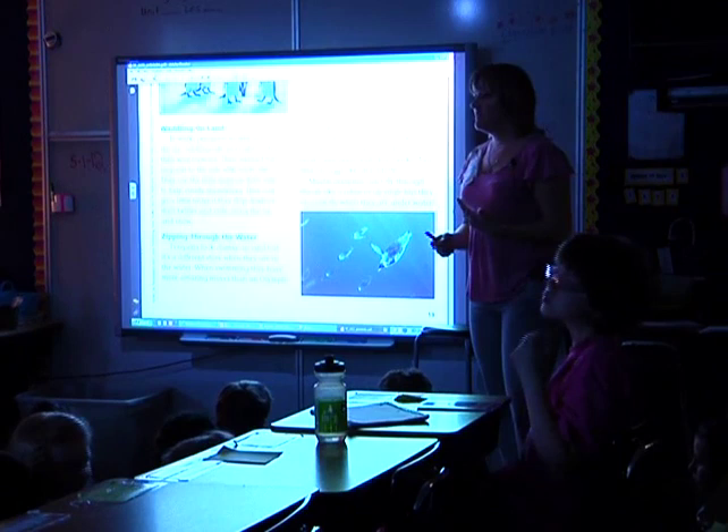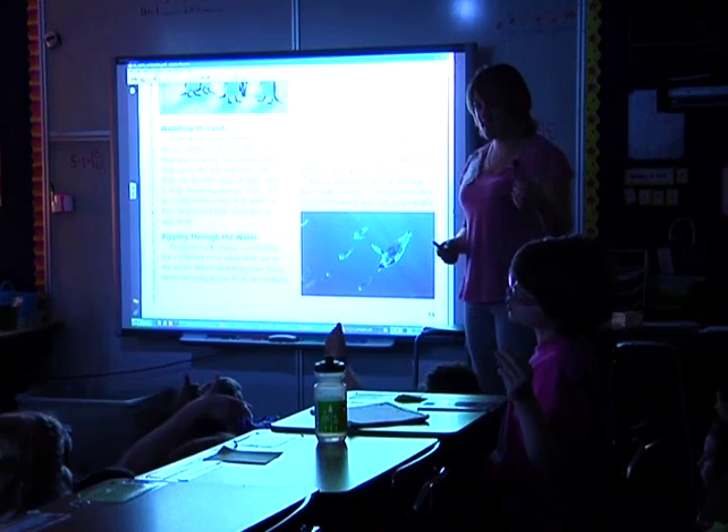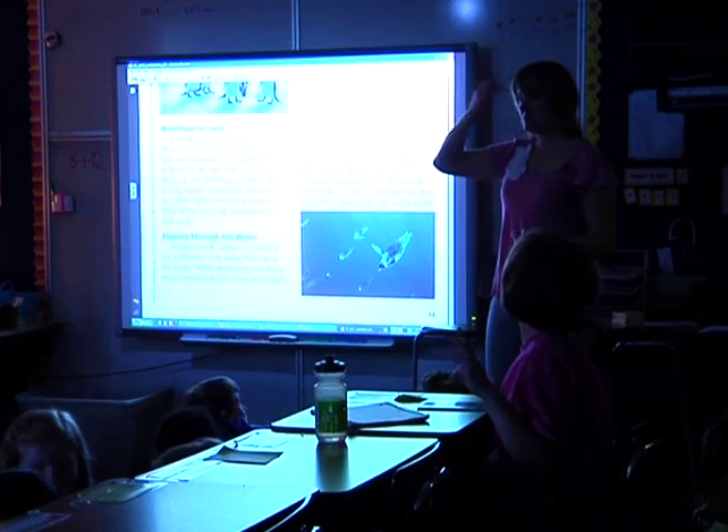Thumbs up if you learned something new about penguins. I did — I thought I knew a lot about penguins, but I didn't know they could swim that fast. Turn and talk — last thing: what was the coolest thing you learned about all this?